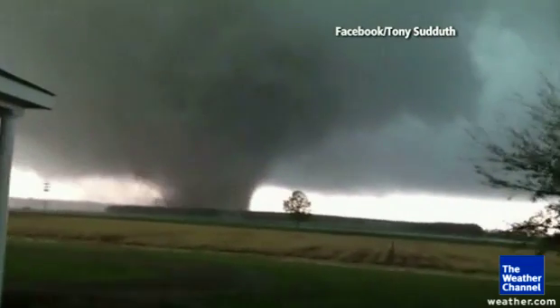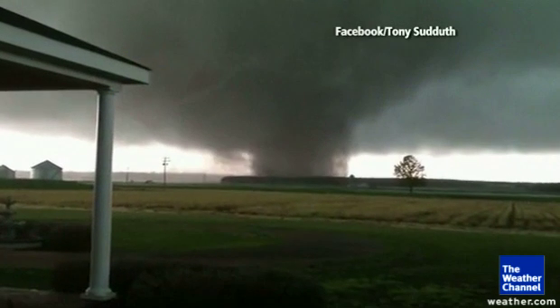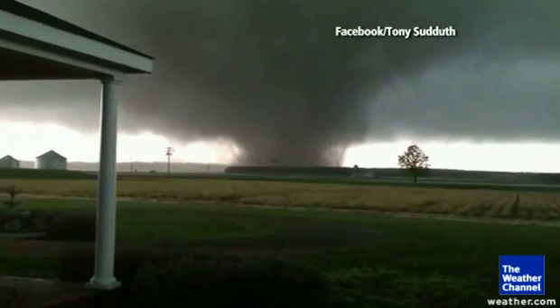You can see that not only is the tornado rotating counterclockwise, but this is what we call the wall cloud. It's like a layer of a birthday cake hanging down. That's the rotating updraft of the storm.